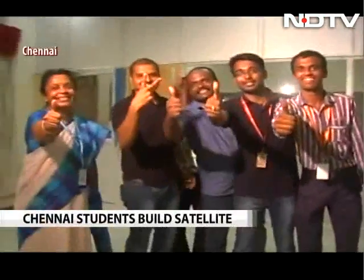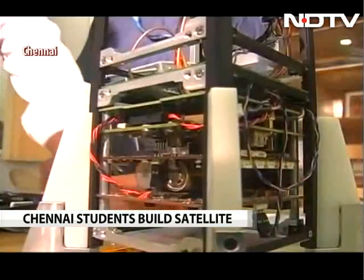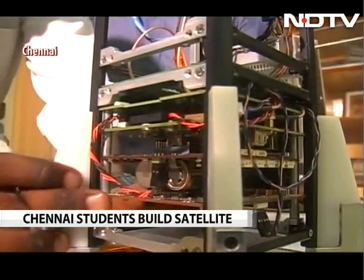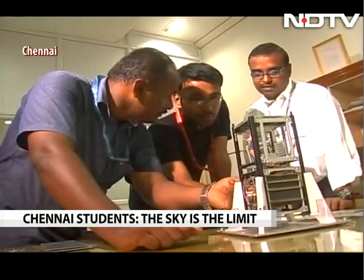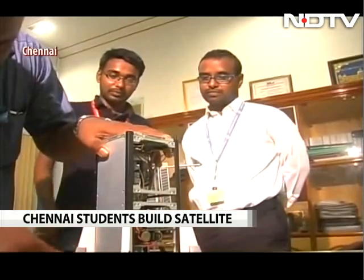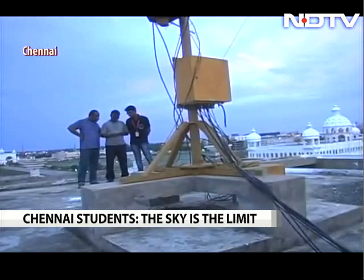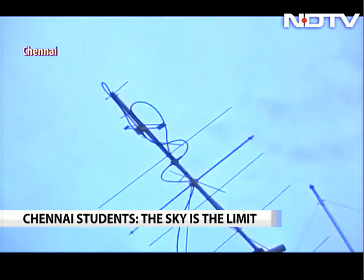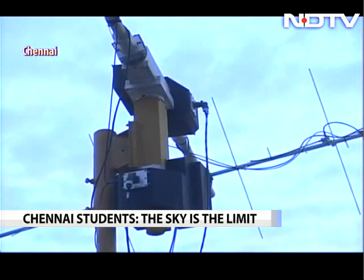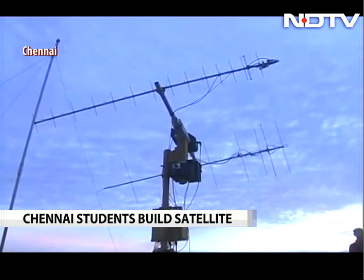Celebration time for this small team at Chennai's Satyabama University. A 1.5 kilo satellite they built to collect data on greenhouse gases is now successfully orbiting the earth. It took seven years of research and hard work by faculty and students of five batches. This base station on the rooftop is tracking the satellite. Though an electronics student, Nehal has now made up his mind to pursue space technology.